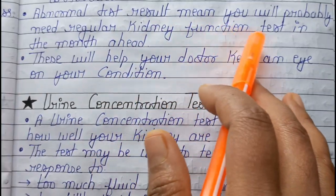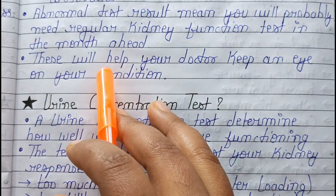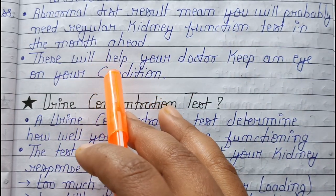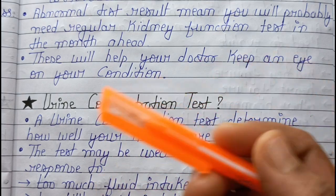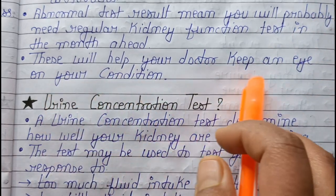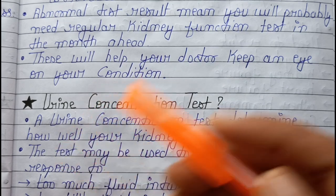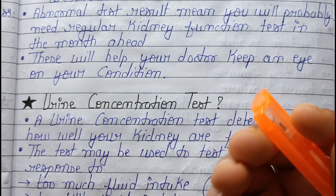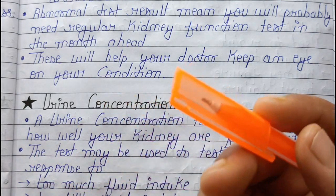Abnormal test results mean you will probably need regular kidney function tests in the months ahead. This will help your doctor keep an eye on your condition and give you suggestions for medications and lifestyle adjustments.